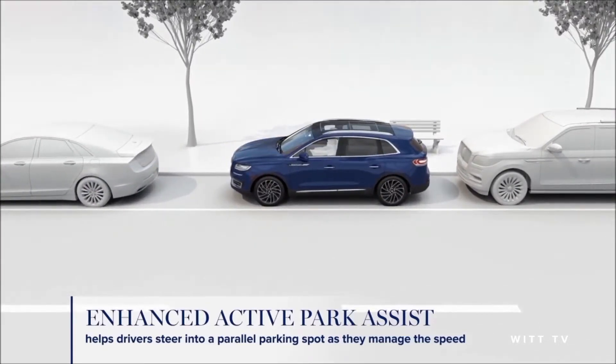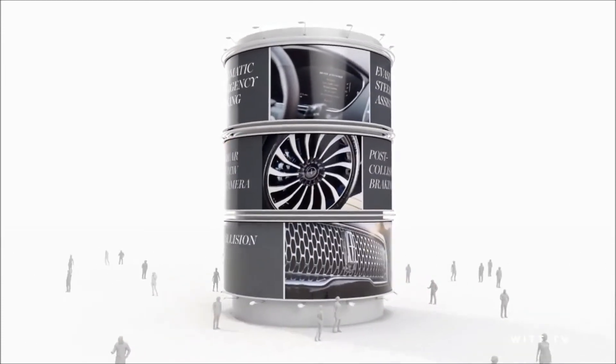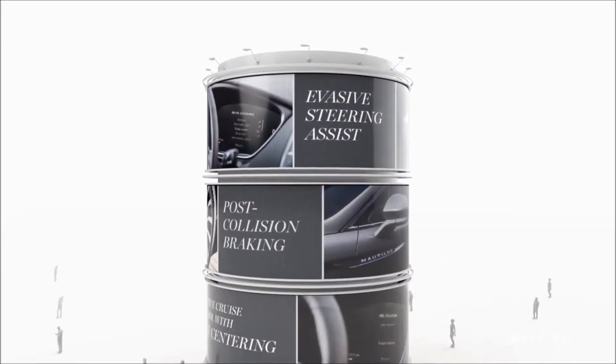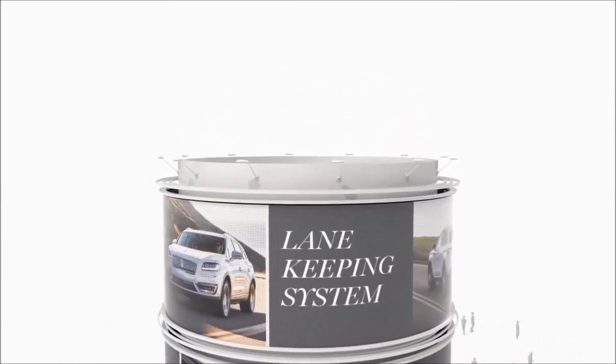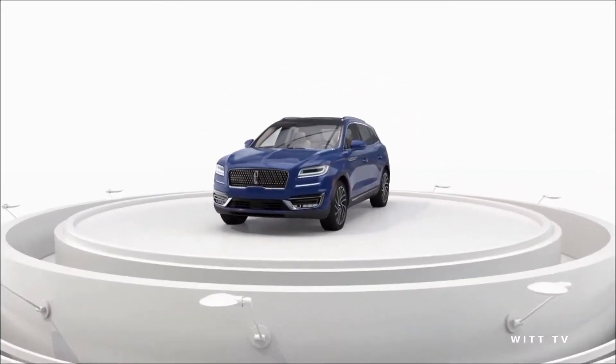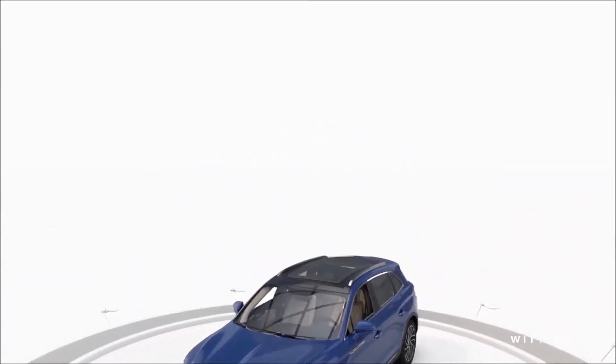Our roads are filled with stressful situations. That's why Lincoln offers some of the most popular driver assist technologies available today. The new Lincoln Nautilus arrives with even more of these innovations to make your driving experience feel more effortless.